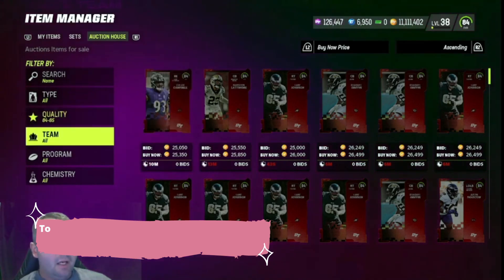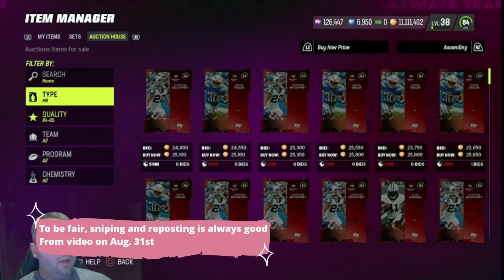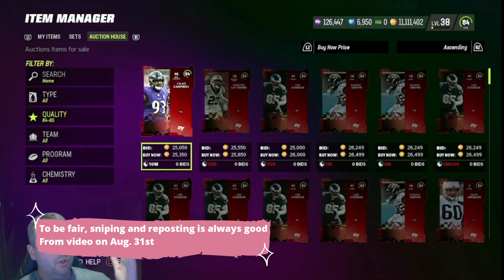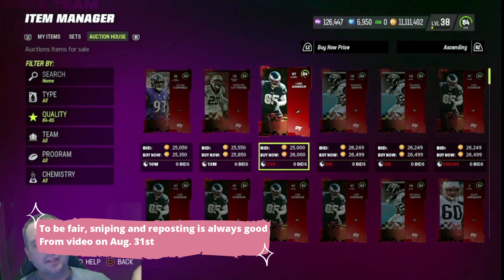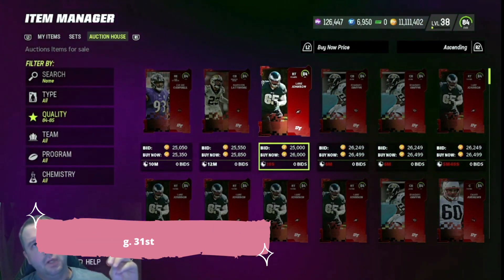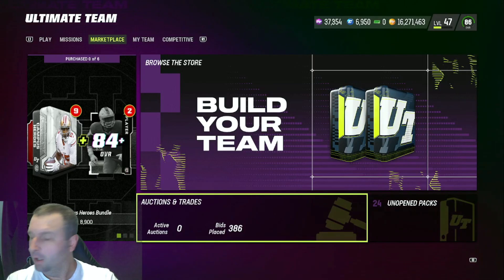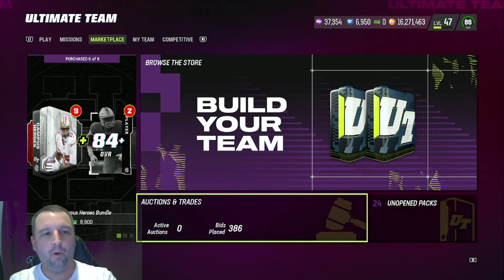The next thing is 84s, again doing the exact same thing, going by position. You can see right now with the lazy filter, cards are selling for about 26k. Going down to the third one, we're seeing 26k — well, 26k after tax is about 23k, so you'd want to buy them for 22k or less.